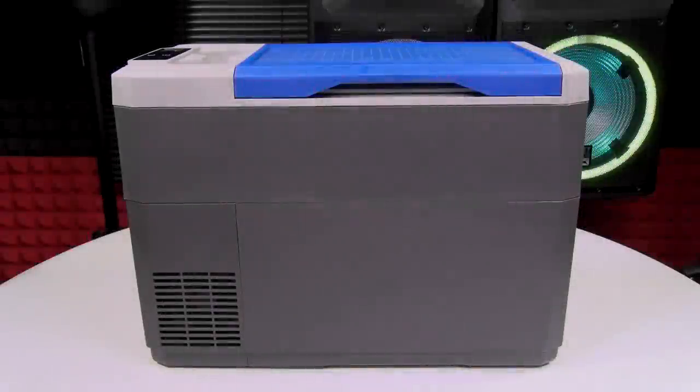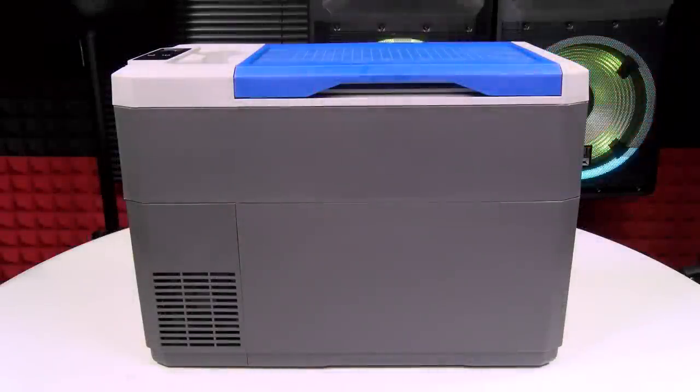Yo, what's up everybody? It's your boy Floss back again with another video, and today we're going to take a look at the Lion Cooler Mini.